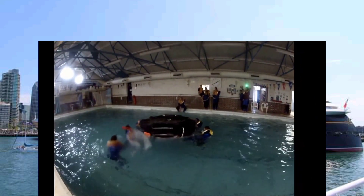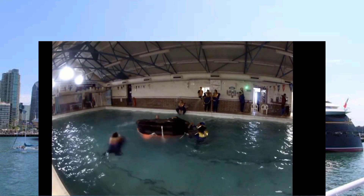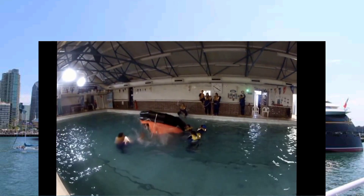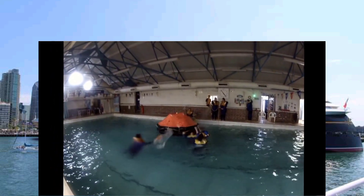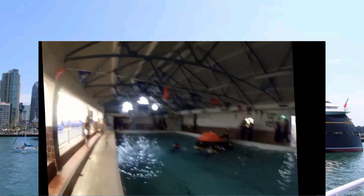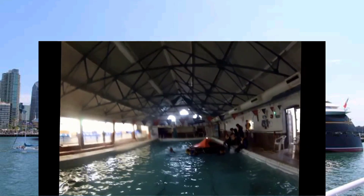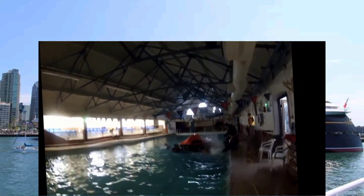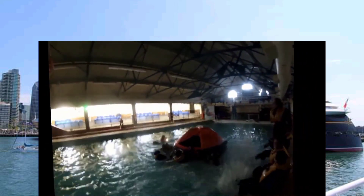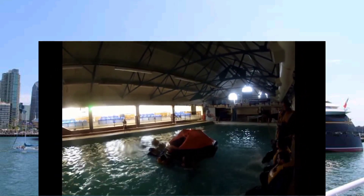Towards the back end of the course we split the groups into two teams and simulate as much as we can in a pool environment rough water. The first team gets in and rights the life raft while the others are being constantly splashed by the rest of the group. We turn the lights out to try and simulate darkness. You'll also notice the light on the top of the life raft which is activated by water.